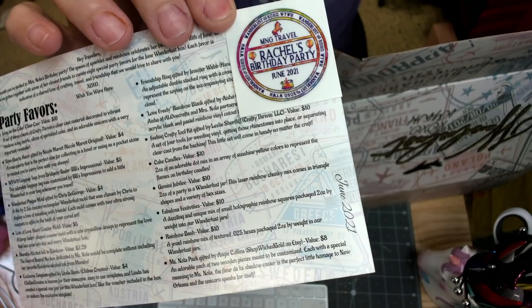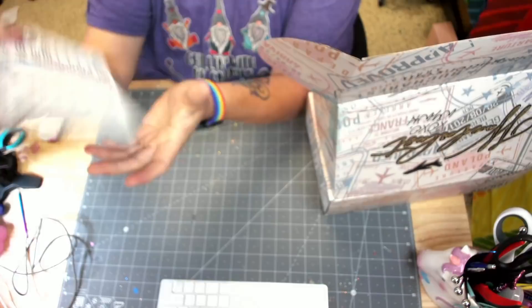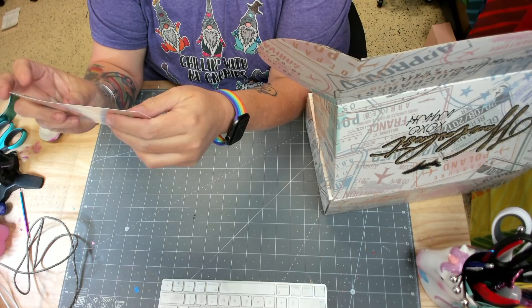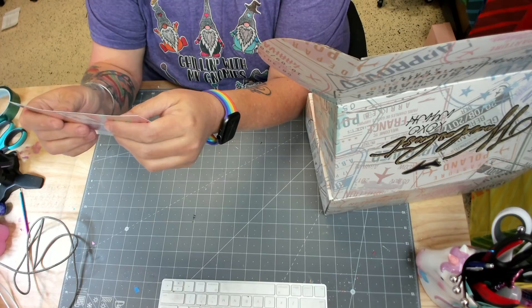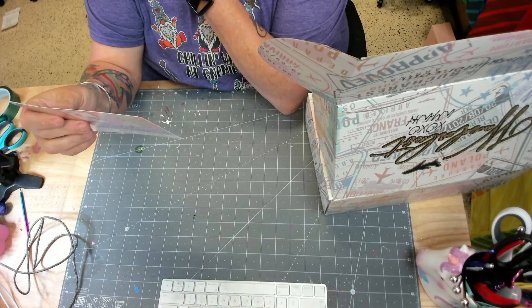And then this is our stamp for the month — super cute. Rachel's birthday party, unicorns, cakes, rainbows, all the things. It says: this month, you're invited to Miss Nola's birthday party. The queen of sparkles and rainbows celebrates her birthday on the 16th of June. We've gotten together with some of her closest friends to curate eight special party favors for the June Wanderlust box, each indicative of a shared love of crafting, travel, and friendship. XOXO, wish you were here.